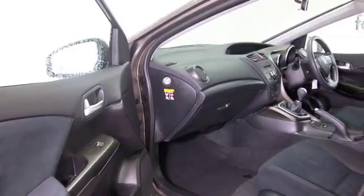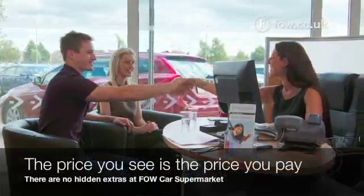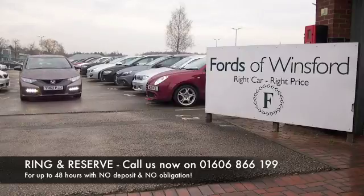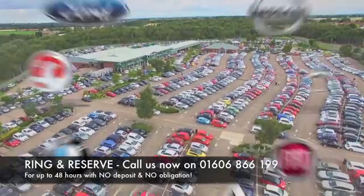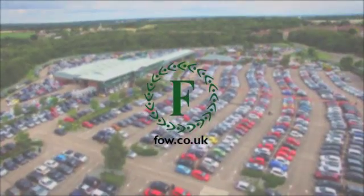Running costs easy on the pocket. A nice interior with very smart detailing and a comfortable driving position — you'll definitely make friends very quickly. If you fancy a test drive, why not ring and reserve? Bring your licence with you, have a test drive, and come and discover this great car for yourself.